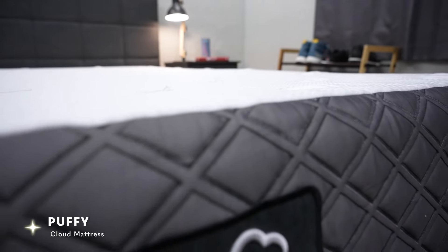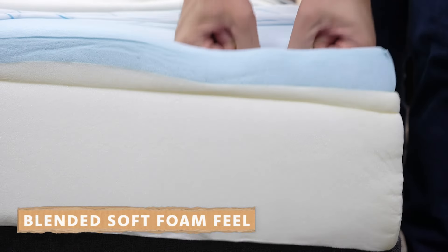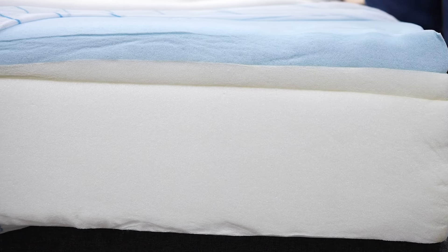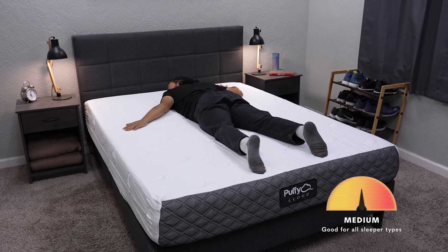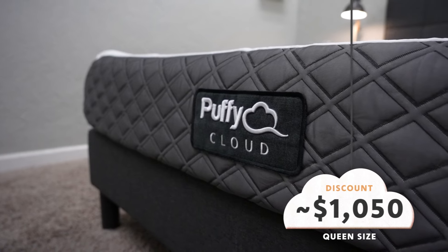The next bed is the Puffy Mattress — similar to the Lisa but with a bit more of a memory foam feel. It's another simple three-layer all-foam bed with support foam, a transition layer, and a memory foam comfort layer on top. Rather than a full memory foam feel, it has a blended soft foam feel. You'll notice a little sink-in sensation from the top memory foam layer, balanced out by the transition foam, giving it a blend between memory foam and soft neutral foam. It's definitely more memory foamy than the Lisa but not as dense as a full memory foam bed. Firmness is right at a medium, so it works for all sleeper types. The queen size is around the $1,050 mark — check below for any discount codes.